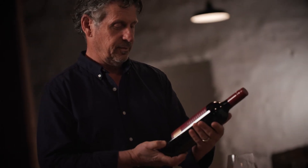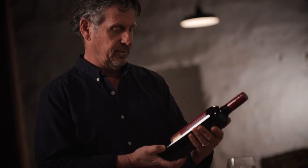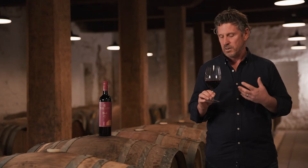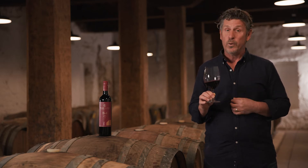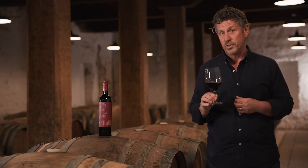And the palate is what you'd expect from a Barossa Shiraz from a really good vintage. It's powerful, it's got ripe tannins, it's mouth filling and it's long. It's such a lovely wine and a really, really good example of Barossa Shiraz.